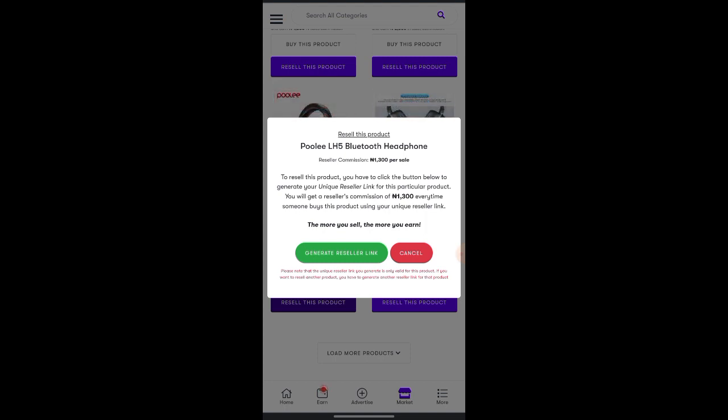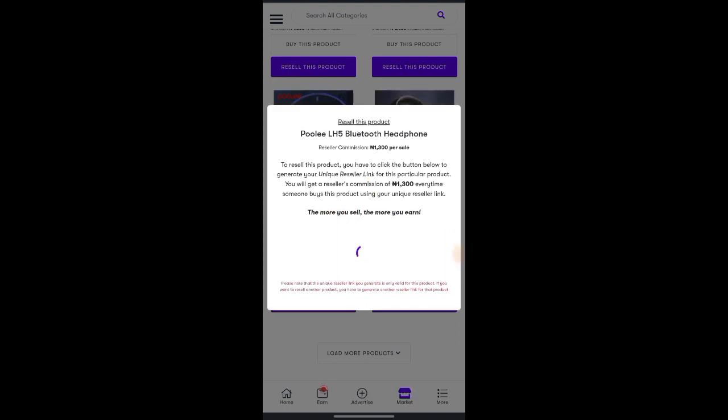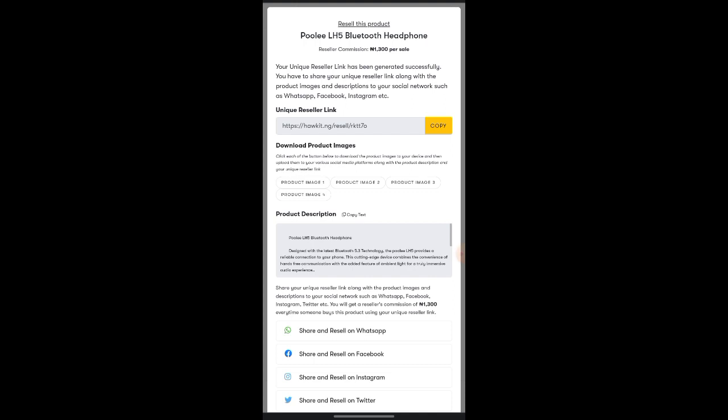To resell this product, click the button below to generate your unique reseller link. You will get a reseller commission of 1,300 naira every time somebody buys using your unique link. Click the green button that says 'generate reseller link.' Once the page opens, you're going to copy this link using the copy button, and copy the text in the description box.